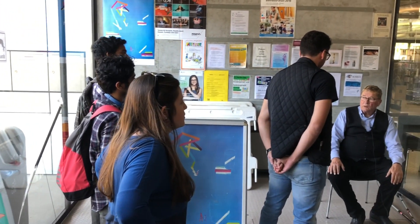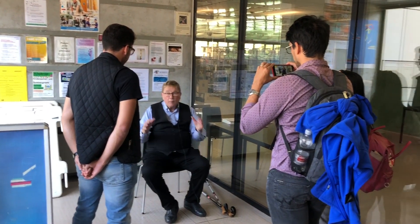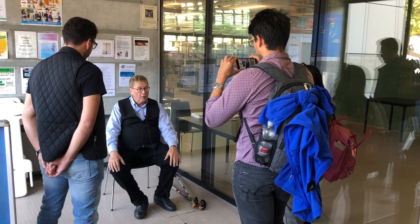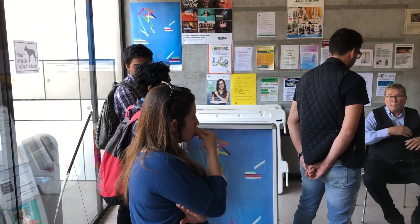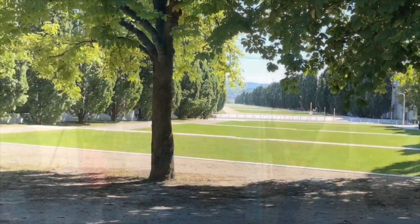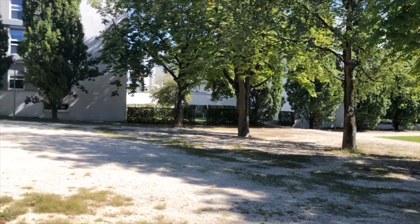The job of each student was to make a poster of all the field trips during the week. This poster should include a QR code — a quick response code — with a direct link to the YouTube channel that had to be built.